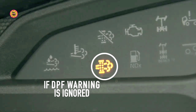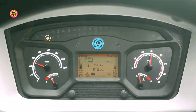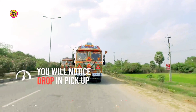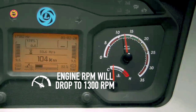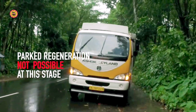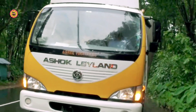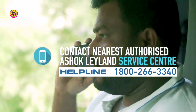If the blinking of the DPF lamp is ignored and timely parked regeneration is not carried out, the soot will keep depositing in the DPF and it will get choked completely. The DPF warning lamp will stop blinking and the MIL lamp along with the red stop lamp will start glowing. You will notice a further drop in pickup and the engine RPM will drop to 1300 RPM automatically. DPF cleaning by parked regeneration is not possible at this stage. The driver should park the vehicle immediately and contact the nearest Azure Cleland Authorised Service Centre.